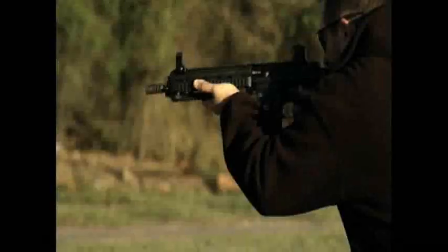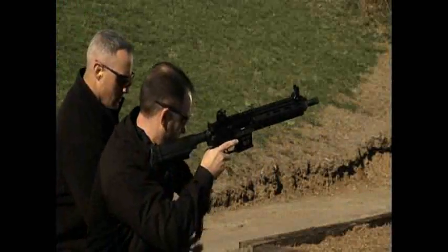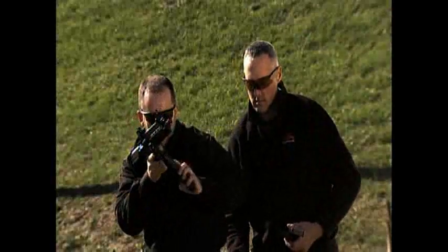And it's fast — 900 rounds per minute fast. Even with its incredible firepower, it is deadly accurate and always cool to the touch.